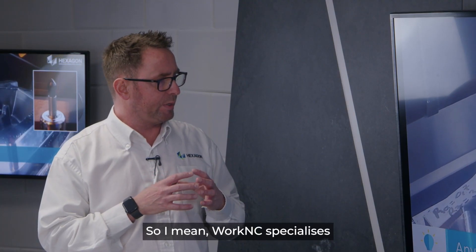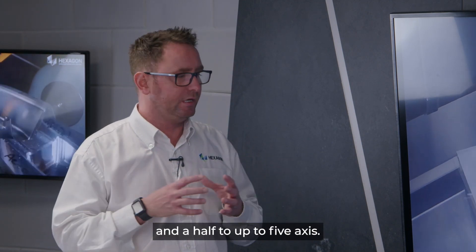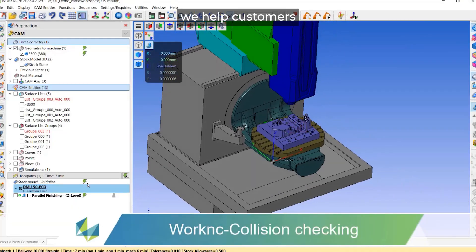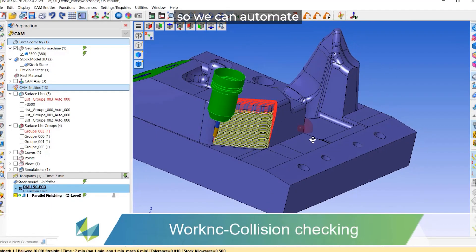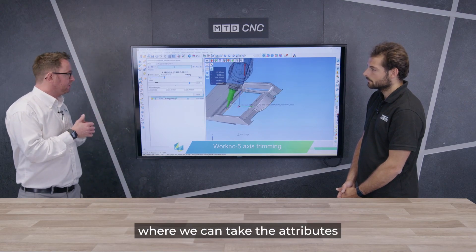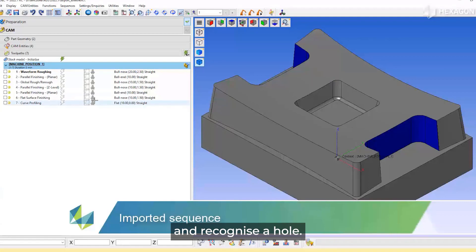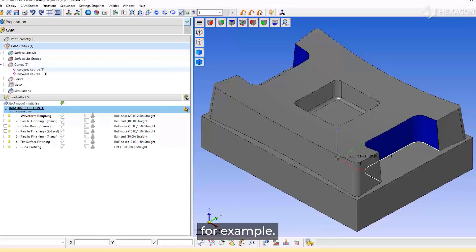WorkNC specialises in complex 3D shapes. We do everything from two-and-a-half up to five-axis. The way we help customers is we automate the process as best we can — we can automate feature recognition inside WorkNC. We have a nice connection with Vizi, where we can take attributes from Vizi into WorkNC and recognise a hole — whether it's a tapped hole, a drilled hole, or a reamed hole.